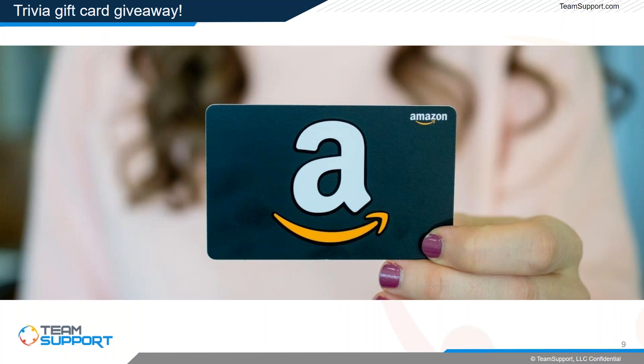Now that we have the housekeeping out of the way, let's get to the TSU gift card giveaway. At the end of the webinar, we will be posting a trivia question on our community. To get there in Team Support, simply click the help button in the top right corner and select Support Hub. Click the community tile, select Team Support University, choose today's topic, and click Reply in the bottom right of the question post. The first person to give the correct answer wins today's prize.